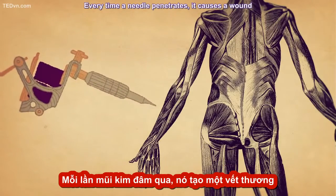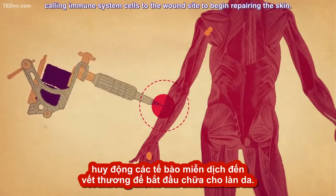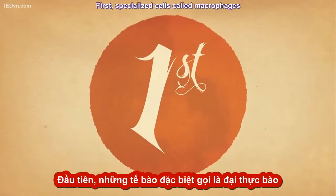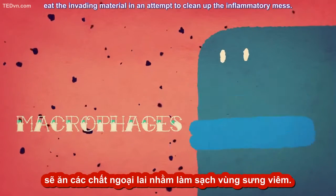Every time a needle penetrates, it causes a wound that alerts the body to begin the inflammatory process, calling immune system cells to the wound site to begin repairing the skin. And it is this very process that makes tattoos permanent. First, specialized cells called macrophages eat the invading material in an attempt to clean up the inflammatory mess.